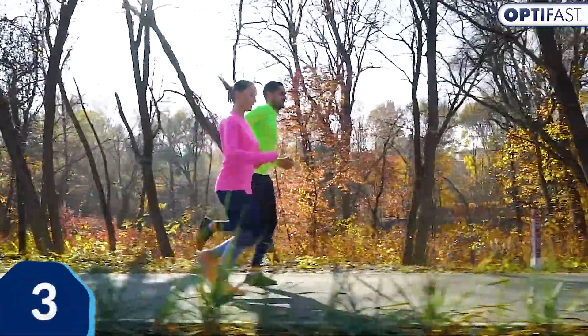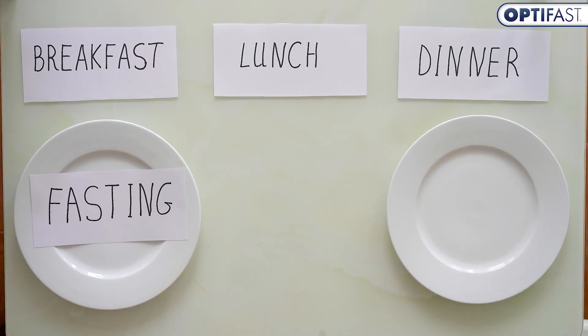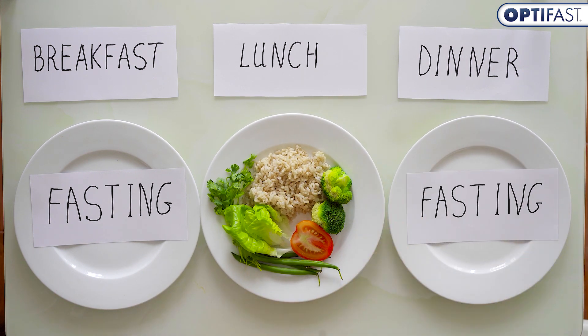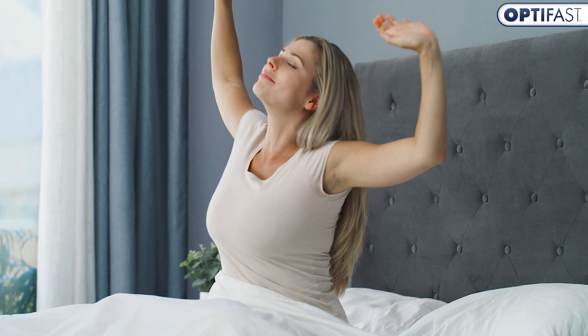Our bodies are programmed to be the most efficient at burning energy in the morning. Intermittent fasting can help us take advantage of this natural rhythm by reducing food intake when our metabolism is slower at night. This helps improve our metabolic rate so we can enjoy a boost of energy the next day.